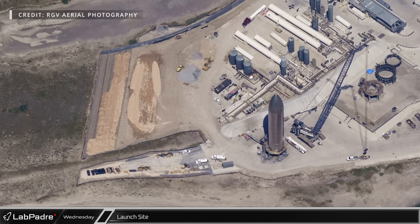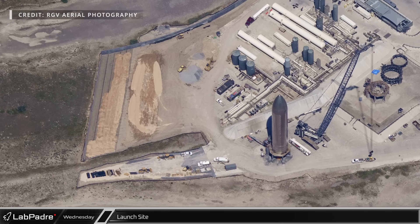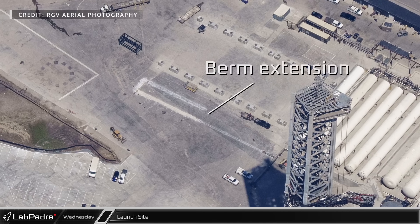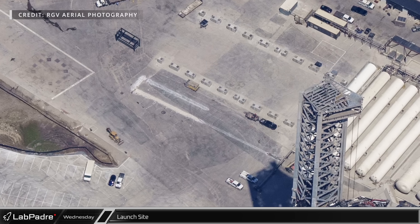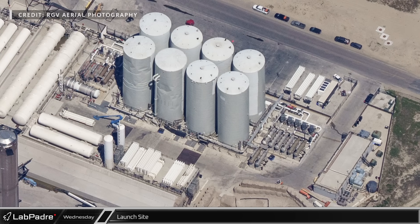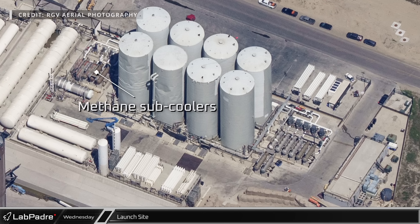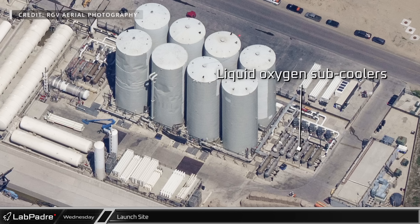At the launch site, ground clearing and leveling has been taking place, extending the ground southward near the test stands and expanding the perimeter of the propellant farm. We can see the beginnings of a new extension of the protective berm in front of the foundations placed for future propellant storage tanks. The additional kettle reboiler sub-coolers are all in place — four on the methane side and eight on the liquid oxygen side — with plumbing work now underway.